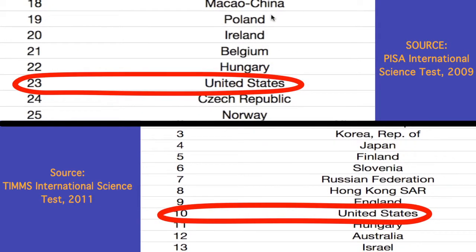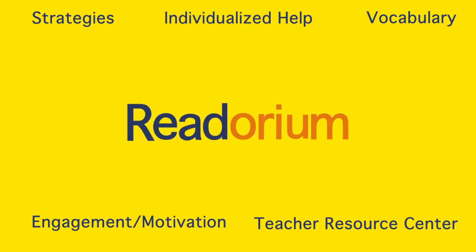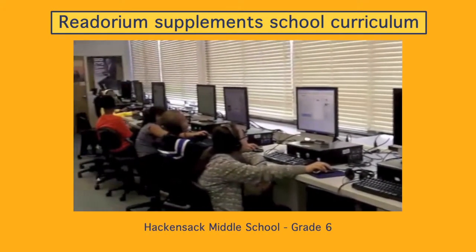According to the IES, comprehension increases when students are taught reading strategies, word learning techniques, and receive individualized help when they struggle. Readorium embeds these principles in a motivating program to help struggling middle school readers understand science text.